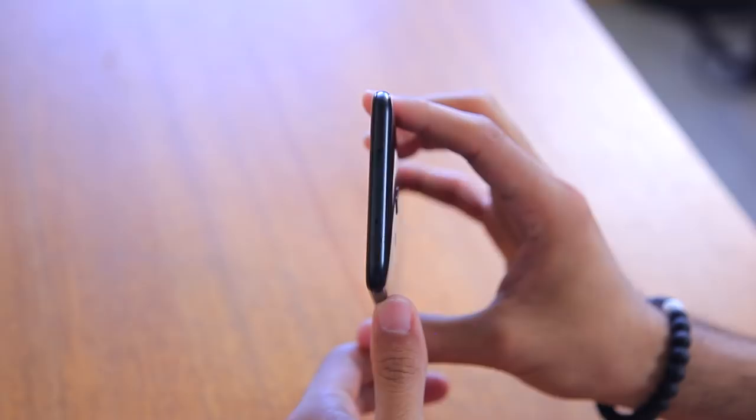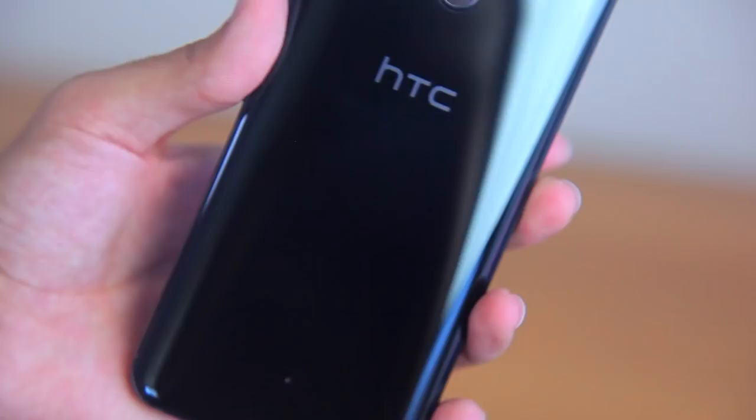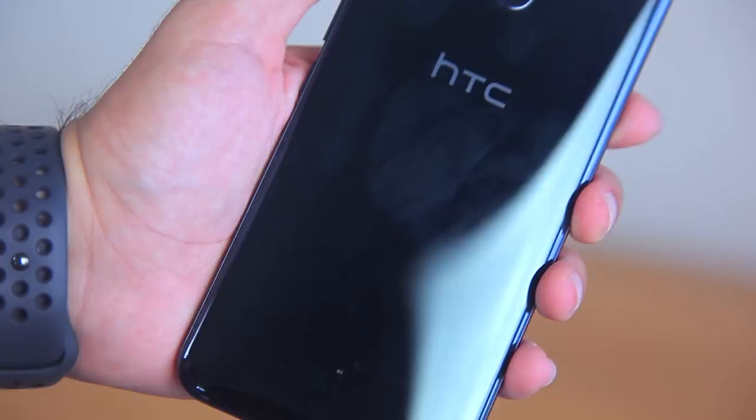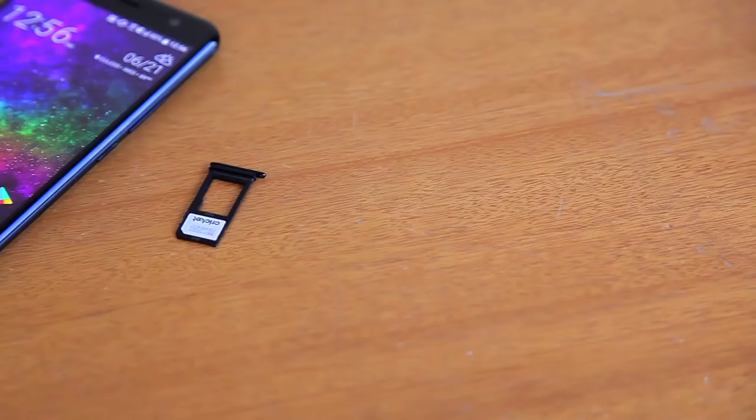I absolutely love the design of the U11. The only thing that drives me up the wall is the fact that because the back is so reflective and shiny, it is a huge fingerprint magnet. So if you just cannot stand fingerprints on your phone, you better keep a microfiber cloth in your pocket. I'm wiping mine down once every seven or eight hours just to help with my own sanity.